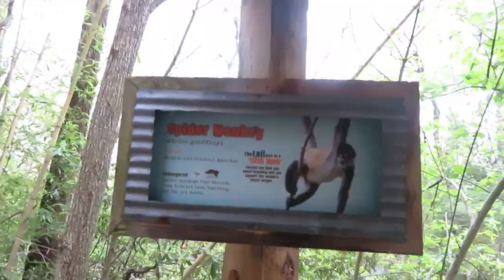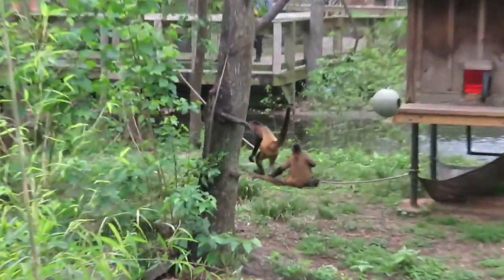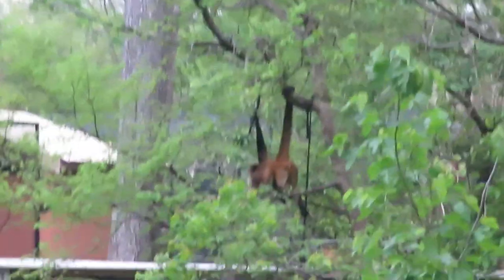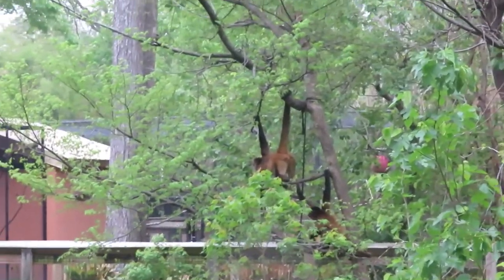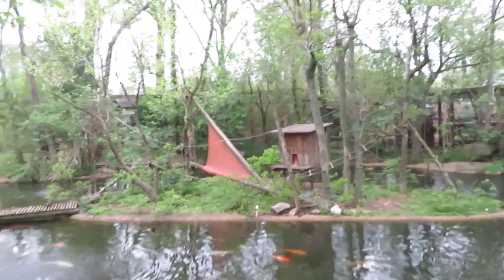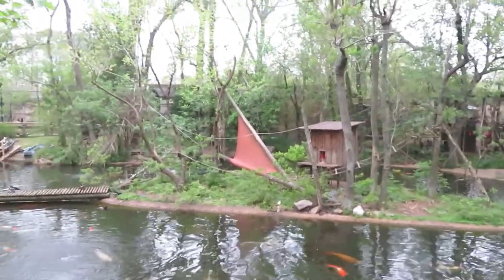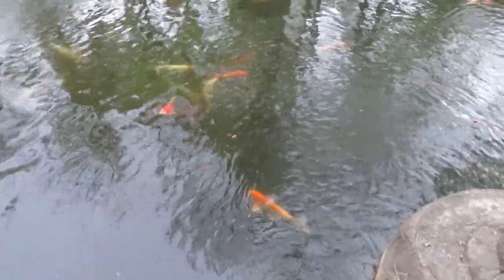We've got spider monkey. Spider monkeys do have a really nice habitat. I see one up in a tree—there's one up in a tree, and two of them are climbing. Additional habitat for the spider monkeys. There's a lot of places for them to climb on. We've got koi—see them all in the water right there.